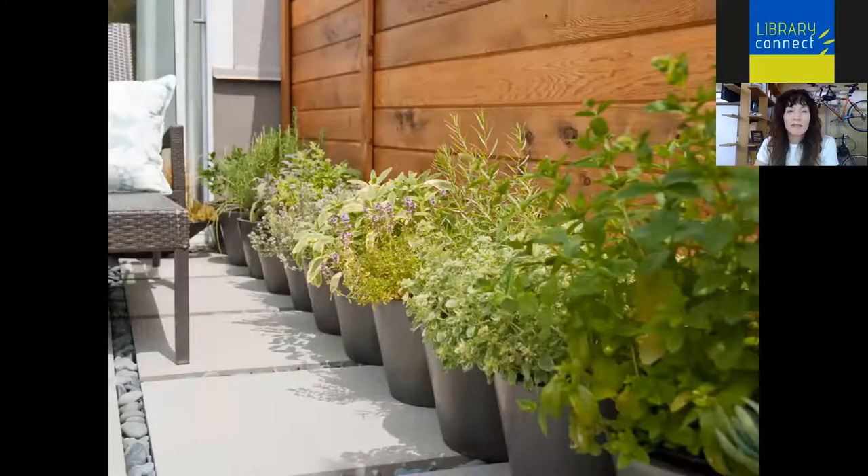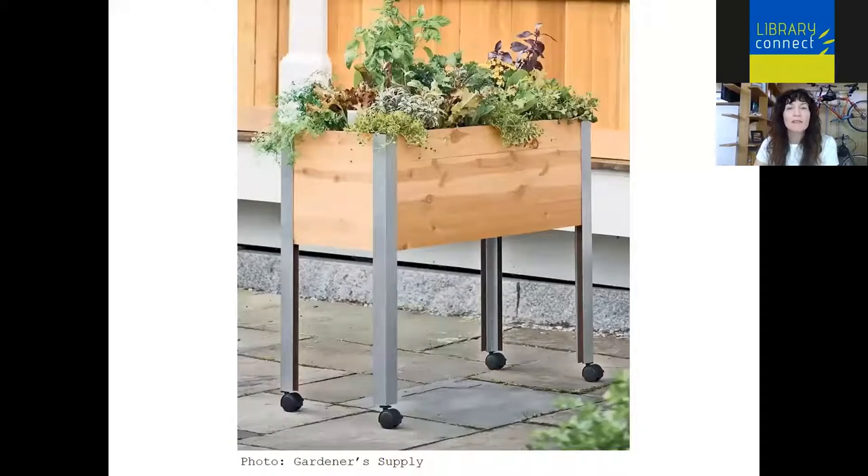The first reason is convenience. Containers can be moved wherever you would like them to be — along the path out to your garage, outside your kitchen window or back door. You can situate them where it works best for you. I also love that containers are portable. Whether or not they've got casters on them like this planter, that can be really convenient for moving things around — to bring focus to that container, or move something that's on its way out to the back.